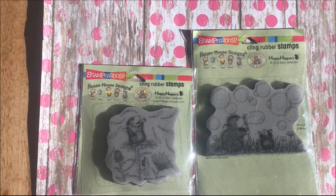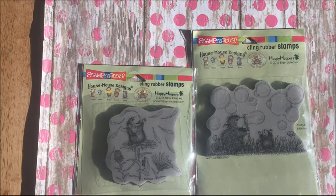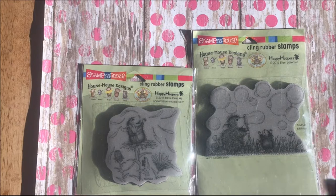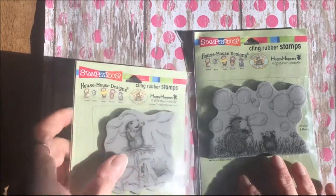Hi everyone and welcome to the House Mouse CoLab hosted by Gracie21. The CoLab is a year-long event and there's a list of collaborators down below. We do a house mouse project every third Saturday of the month for a year, and for today's project I'm doing something a little different — I'm not even doing a project, I am having a giveaway.